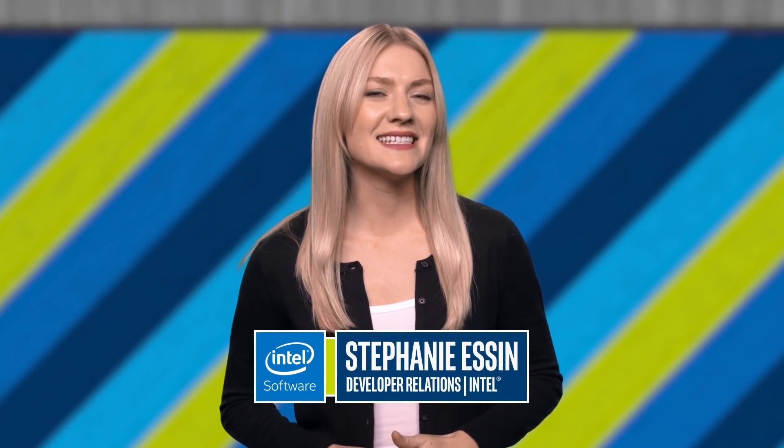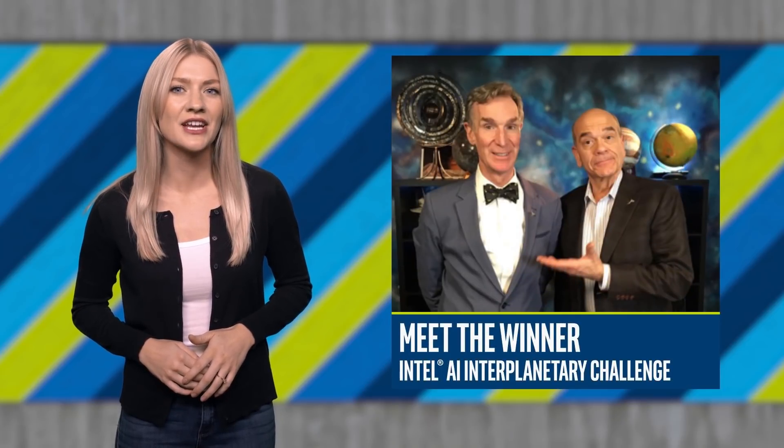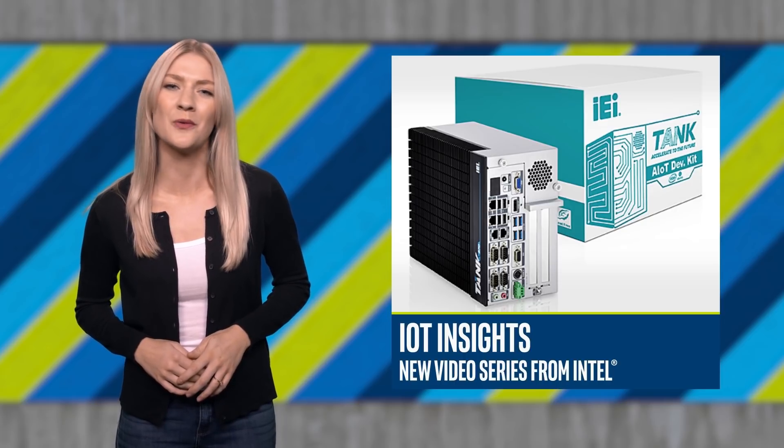I'm Stephanie Essin, and this is the Intel Developer Zone Update. In this episode, we meet the winner of the Intel AI Interplanetary Challenge, and you'll learn about a new IoT video series from Intel you won't want to miss.